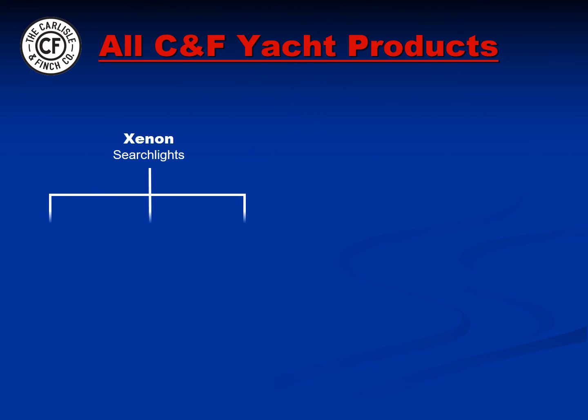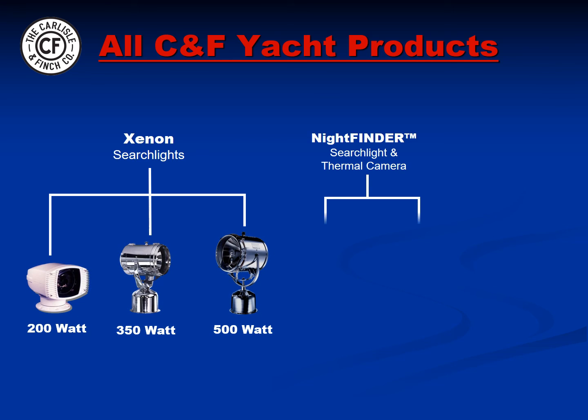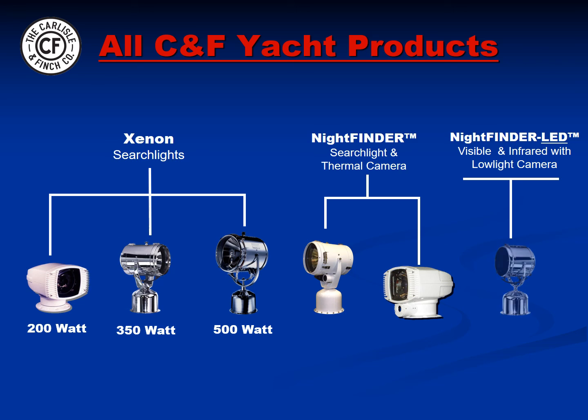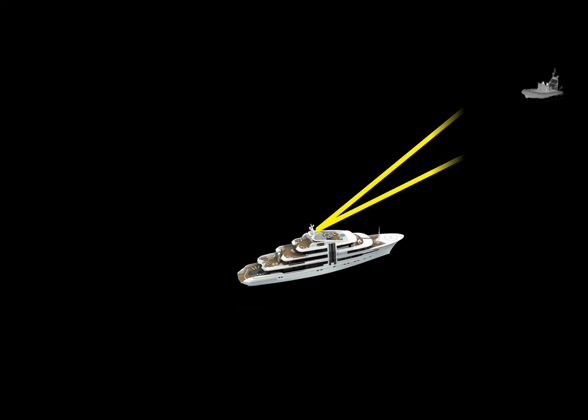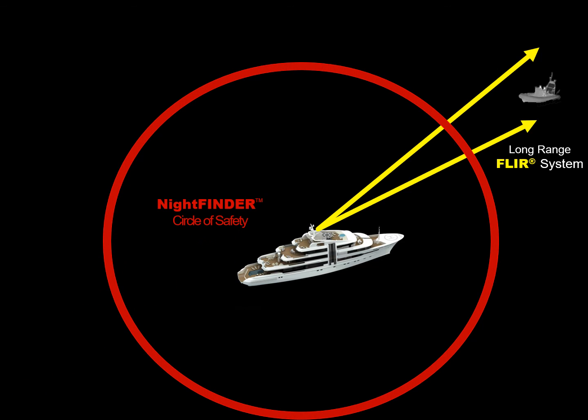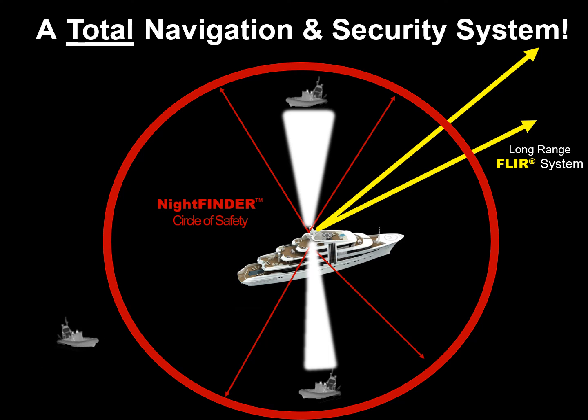In review, Carlisle & Finch offers the world's most powerful yacht searchlights in both sleek and classic styles, Night Finder security systems which integrate searchlights and thermal cameras, and the new Night Finder LED which combines visible LEDs, infrared LEDs, and a high-resolution low-light camera — all controlled by the SmartView system. These advanced technologies combine synergistically with other night vision systems to form a circle of safety around the vessel, providing the customer with a total navigation and security system which also includes powerful non-lethal deterrents.